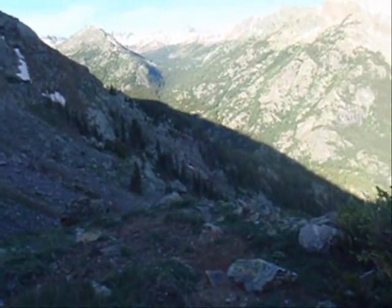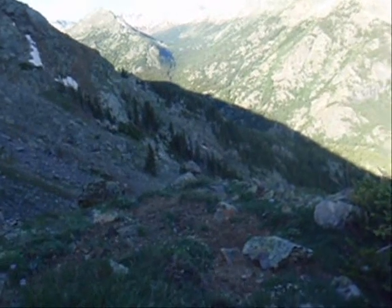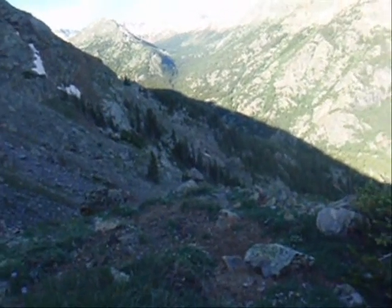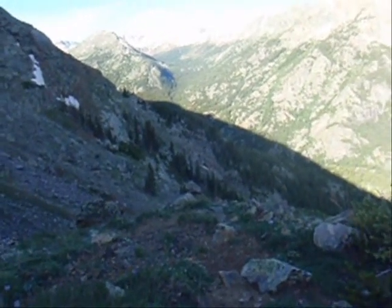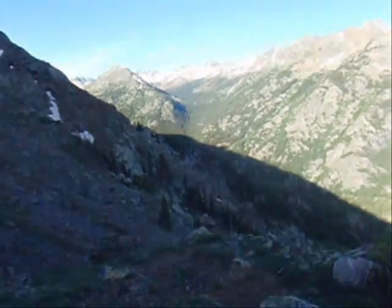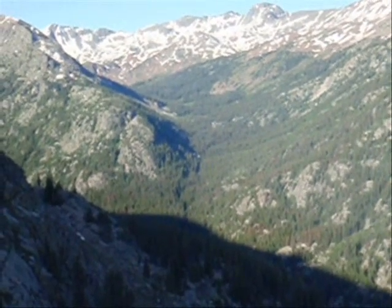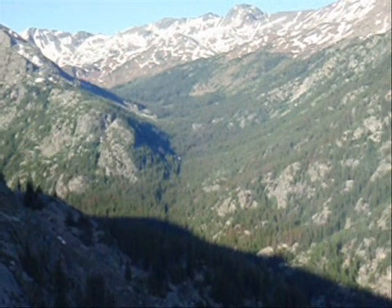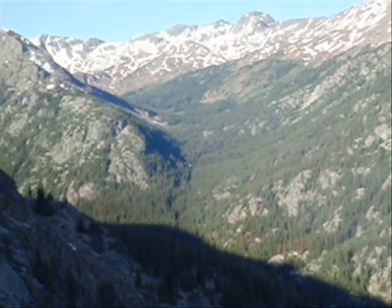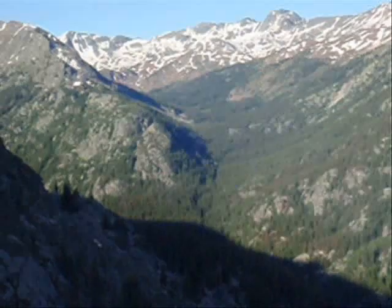Wow, if this doesn't look like a big buck or ram perch, I don't know what does. We're overlooking the upper end of the drainage — you can see it splits back there. Hopefully we won't have to be heading that far, but in the end that's going to be where we have to go if we need to. I'm guessing we're going to be about 15 miles in at that point.